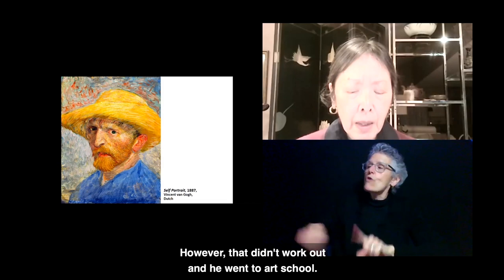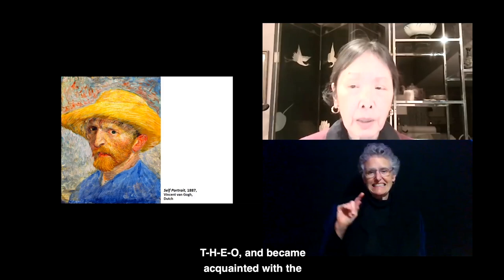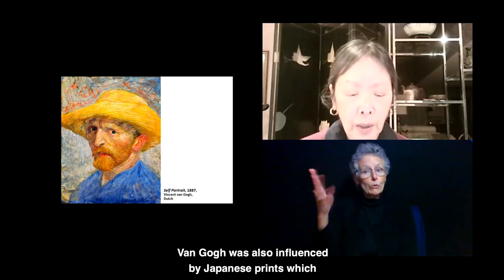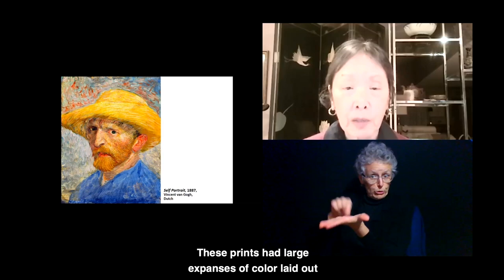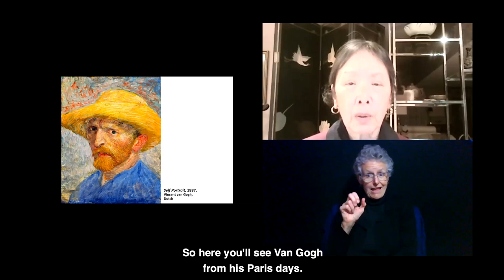He moved to Paris, where he stayed with his brother Theo (T-H-E-O), and became acquainted with the Impressionists who painted outdoors and used very sunny colors, like some of the blues and yellows you see here. Van Gogh was also influenced by Japanese prints, which likewise had influenced the Impressionist painters. These prints had large expanses of color laid out in pretty flat surfaces. Here you'll see Van Gogh from his Paris days — he was happy and used bright yellow.